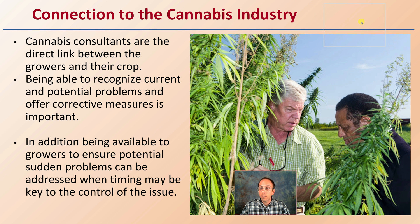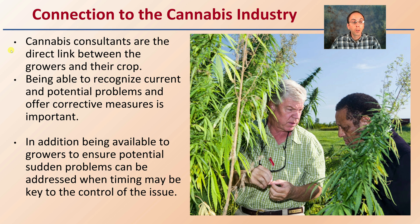The connection to the cannabis industry is that cannabis consultants are a direct link between the growers and their crop. Being able to recognize current and potential problems and offer corrective measures is very important. In addition, being available to growers to ensure that sudden, unforeseen problems can be addressed when timing is key to control is critical. This could be based on a quick email or photograph — something to offer that grower who may be seeing a problem developing very quickly, to hopefully get them ahead of that potential issue and reduce the total negative impact. Crop consulting, typically thought of as an outdoor growing environment, can also be applicable to an indoor environment as well.